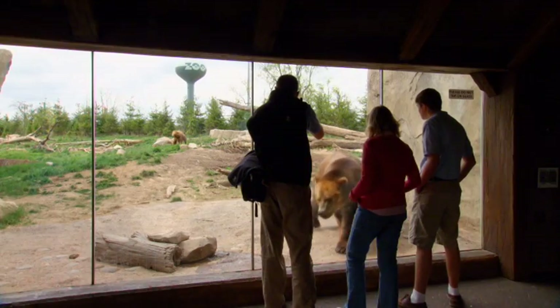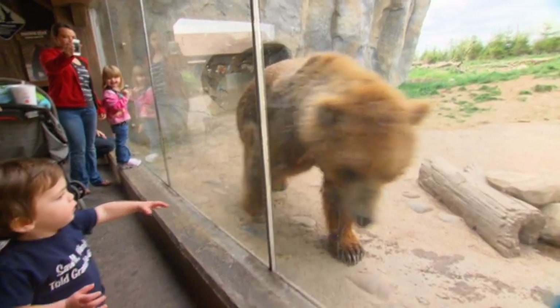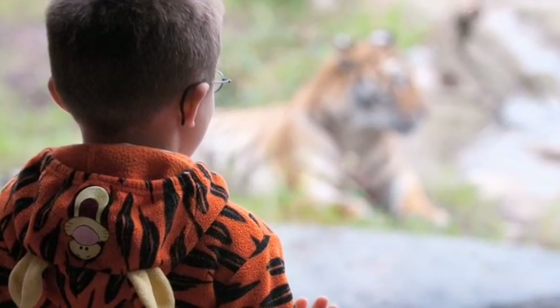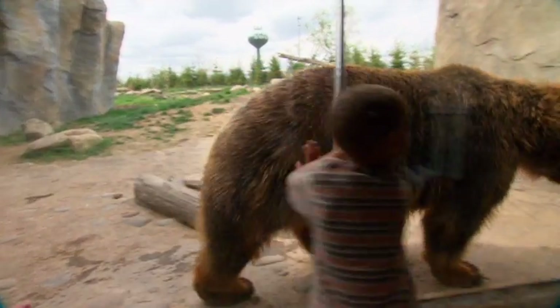I get to spend a lot of time on the grounds, and with that I get to interact with a lot of guests and see their amazement with these animals. It's great to see the kids' reaction to the animals, and hopefully they'll become the next conservationists and take this movement forward.